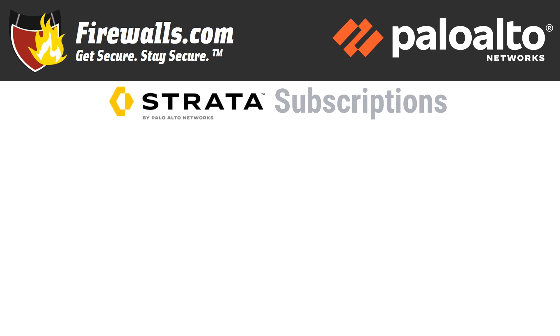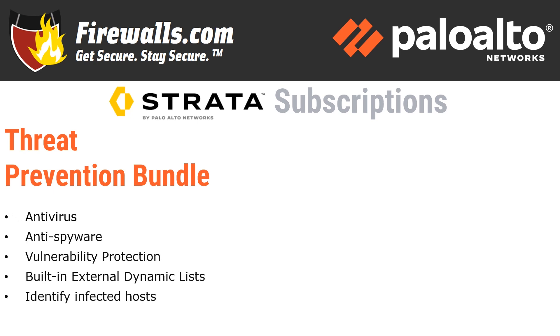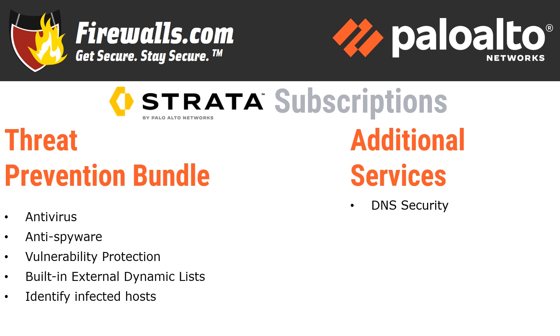So what are those subscriptions? If you're looking for a bundle, pick up Threat Prevention, which includes antivirus, anti-spyware, vulnerability protection, built-in external dynamic lists, and the ability to identify infected hosts. Threat Prevention should really be your baseline with this firewall, but there are add-on options as well, including DNS Security for full access to Palo Alto's continuously expanding DNS-based threat intelligence, complete with machine learning and advanced predictive analysis. Also available is URL filtering for web access control and more granular content access control based on URL categories. You can also prevent credential theft by controlling the sites to which users are allowed to submit their corporate credentials. While some Wildfire services are included in the Threat Prevention bundle, the Wildfire Subscription Service provides enhanced services for organizations that require immediate coverage for threats, frequent Wildfire signature updates, advanced file type forwarding, and the ability to upload files using the Wildfire API.